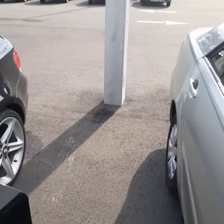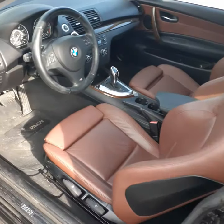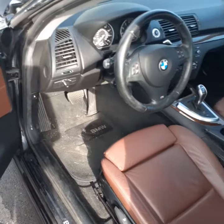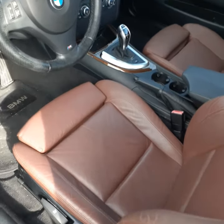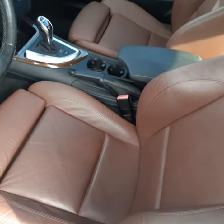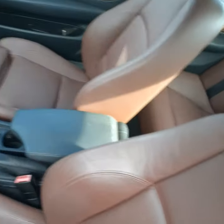I'll take you around to the inside — please excuse the fact that it's dirty because we haven't had anything done to it. It is a Sport, and you can tell that by the adjustable front seat cushion right here on both front seats. Seats are in very nice condition, no rips or tears anywhere.